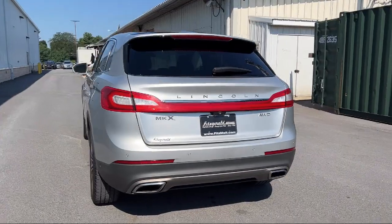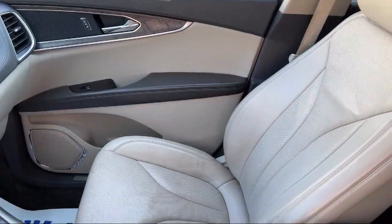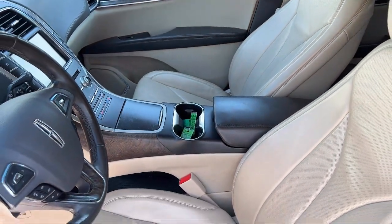Dual Front Knee Airbags, Audio Touchscreen Display, Privacy Glass, Dual Front Air Conditioning Zones, Driver Seat Power Adjustment Lumbar — and much more!